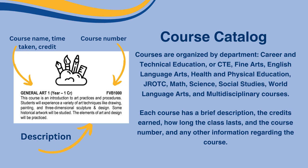For example, say I wanted to take General Art. General Art 1 is a year-long course that is worth one credit. I would put the course number FVB1000 in my registration form. Now that we have gone over the guide, let's look over the registration forms.